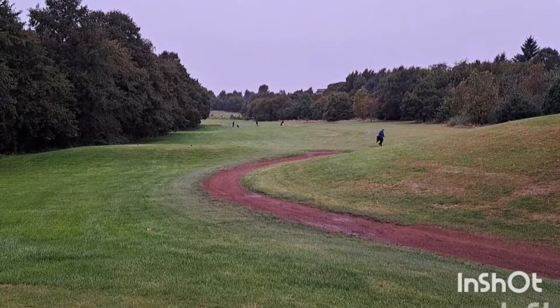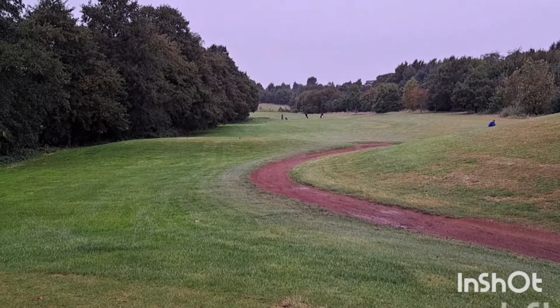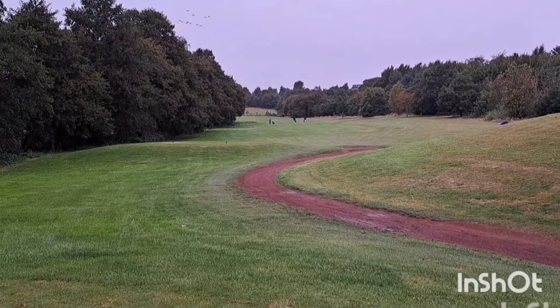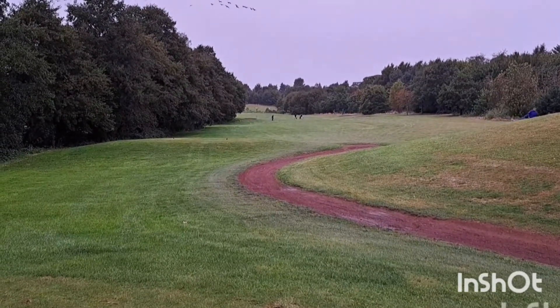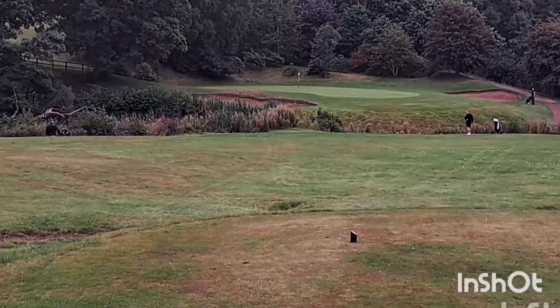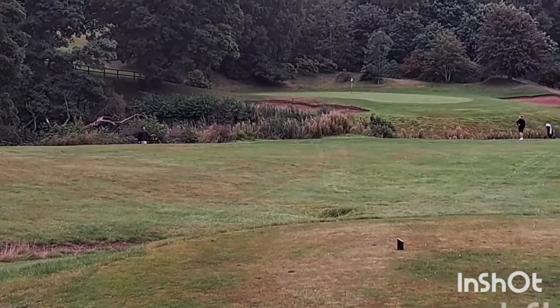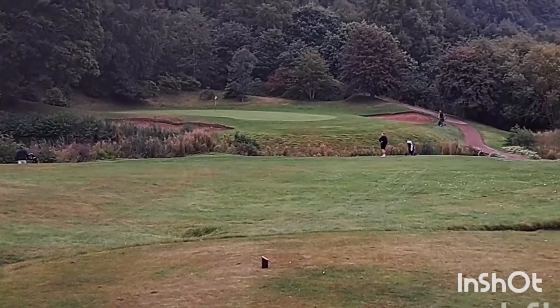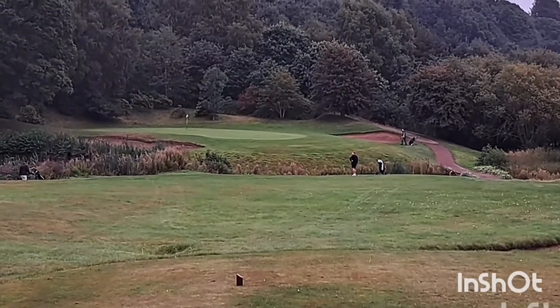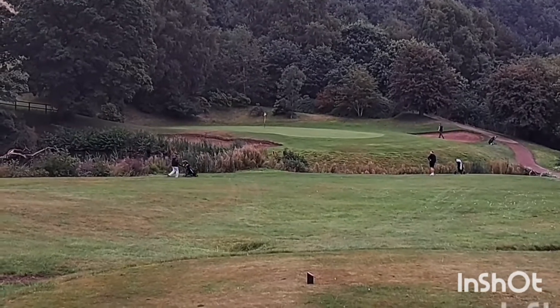16th hole — 523 yards, par 5, dogleg round to the left. You can hear the geese circling about — loads of them. That's the 17th at McDonald's Portal Premier — 156 yards par 3, with a lot of water sitting in front. Lovely hole again — it's been a couple of tremendous par 3s at 15 and 17. So we're bringing out Stunt Golf for this one — Benedict's coming out for another go.